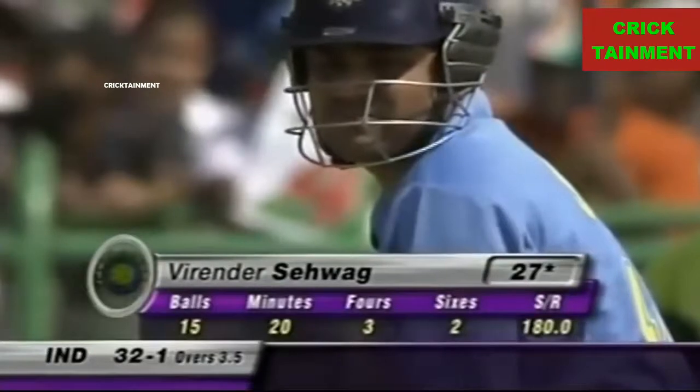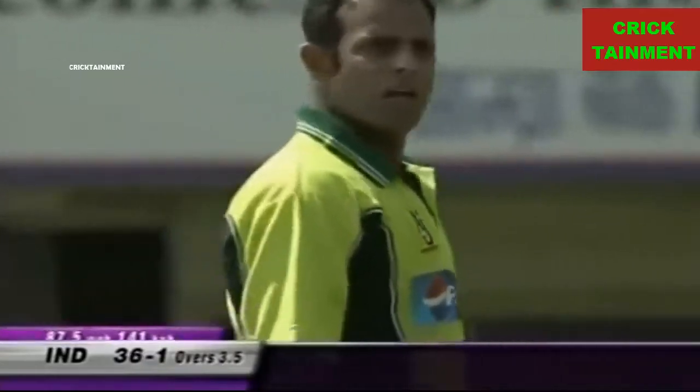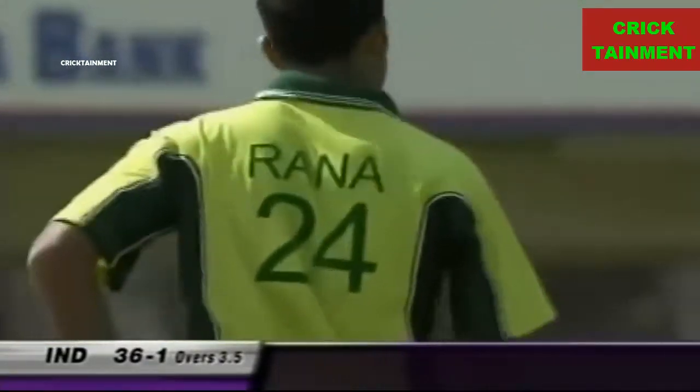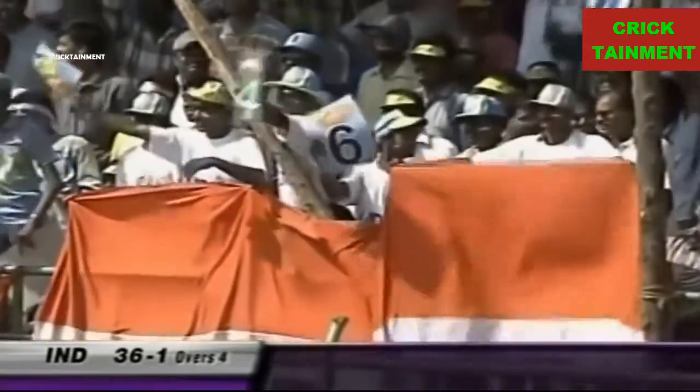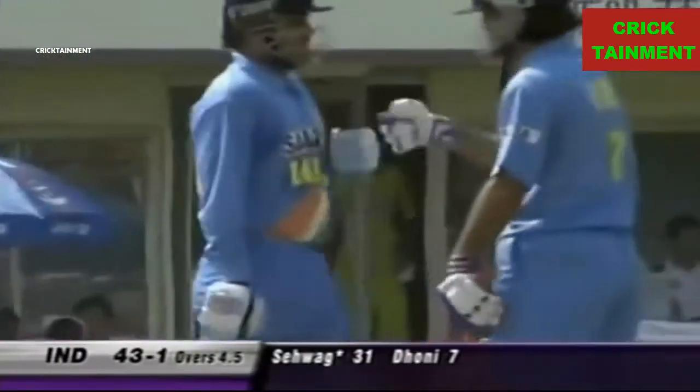This is an easy-paced track. 27 off 15. That's cheeky, that's clever, it's intentional. 36 for one. Sehwag now in total control, toying with this field placing. It's poor bowling by Sami — it's the 4th match of a six-match series. And this is what happens: catches win matches.